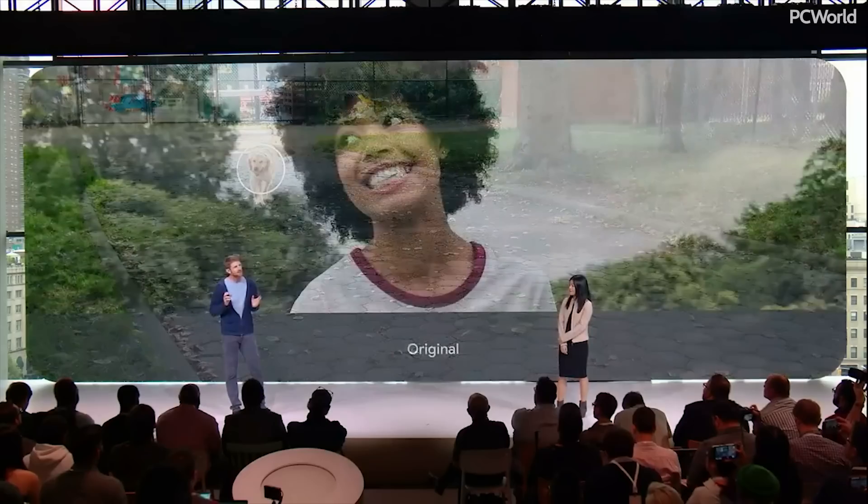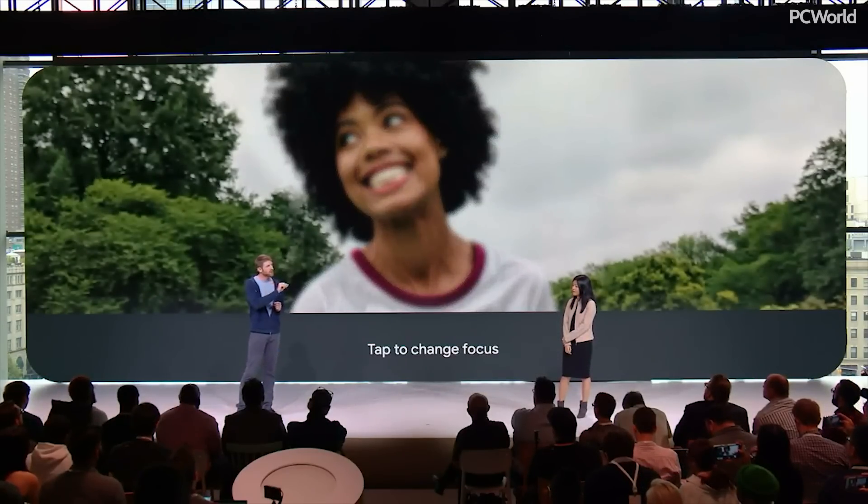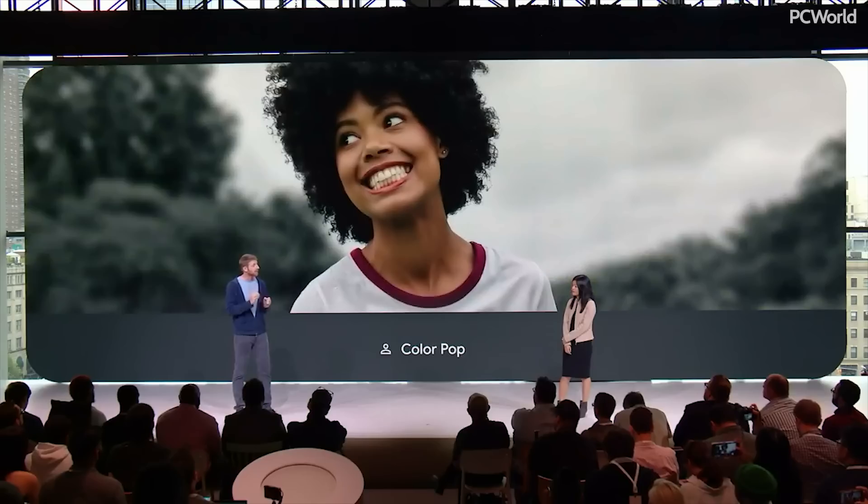We made a few enhancements to portrait mode. You can edit the depth of field in a portrait. You can also change the focal subject of the photo or make the color pop.